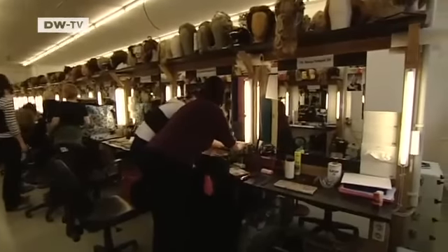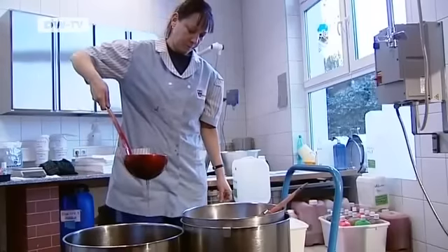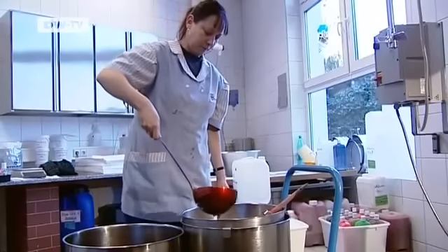Kryolan is based just a stone's throw from the school in central Berlin. It makes 40 different varieties of fake blood. This one here is light coloured and fluid — in other words, it's fresh.